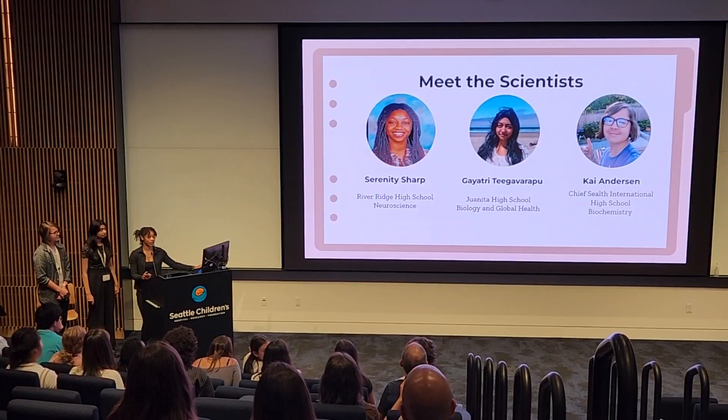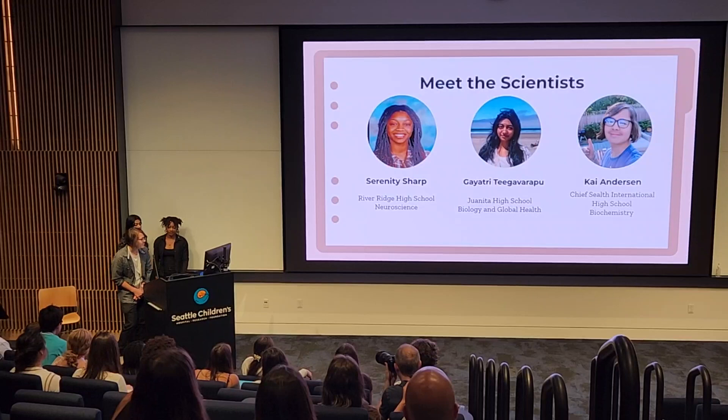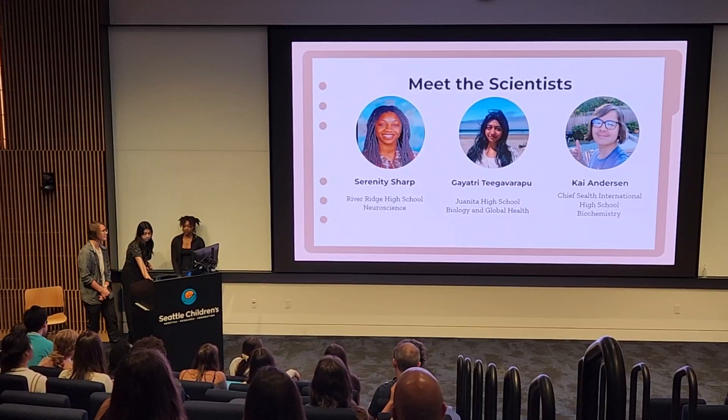My name is Serenity Sharp. I go to River Ridge High School, and I plan on majoring in neuroscience. My name is Gayatri Thigavarpu. I go to Juanita High School, and I plan on studying biology and global health. My name is Kai Anderson. I go to Chief Sealth International High School, and I plan on studying biochemistry.